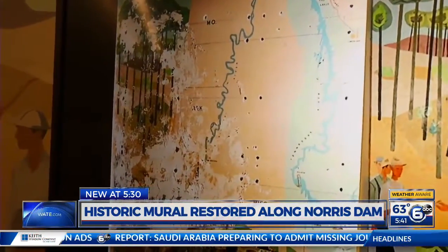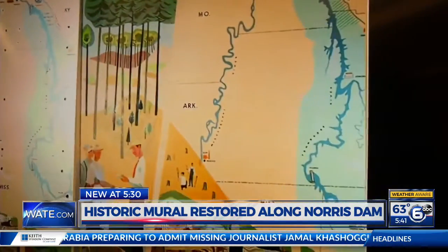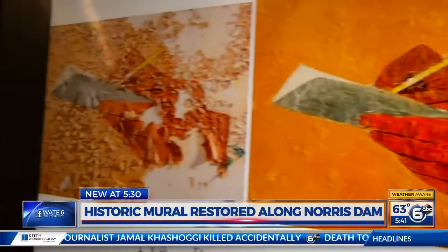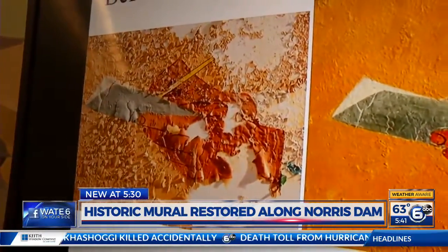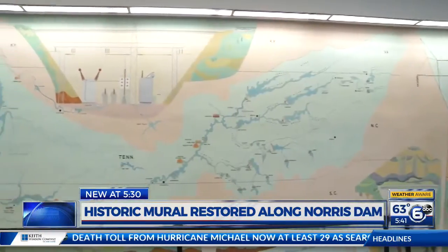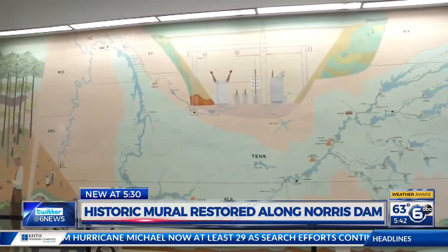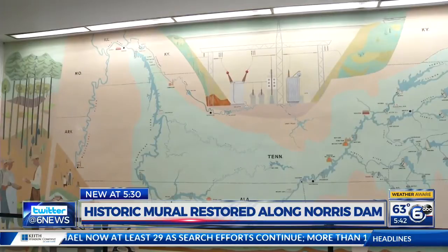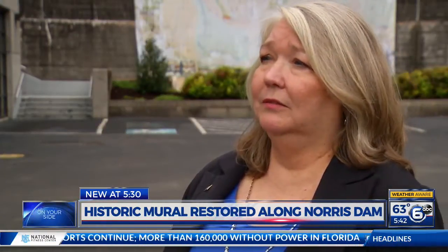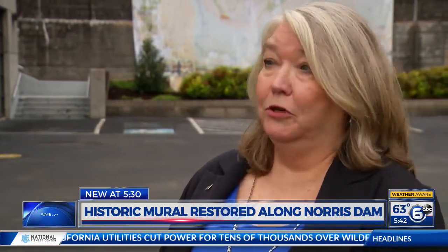While not completely sure, it is believed water damage years later is what caused Birdwell's 1950s mural to begin deteriorating. It was covered up with a carpeted wall roughly two decades later, and that is where it has stayed for the last six decades. At the time, they probably weren't quite sure what to do with it, and covering it up was seen as maybe the best method to preserve it.